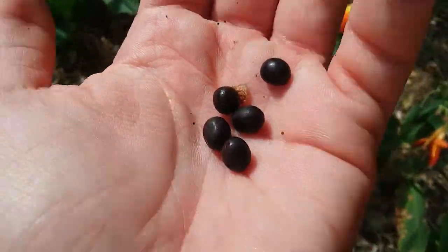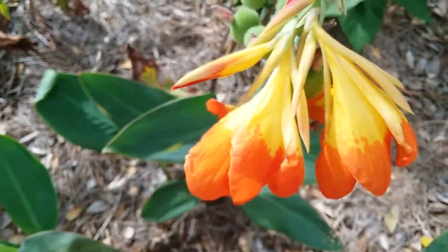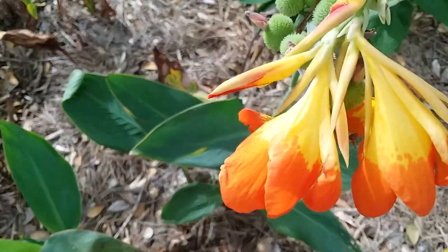I got one of the ones I dropped. But these I've never seen. I didn't know they came in colors like this. I'm not actually an expert on canna lilies.